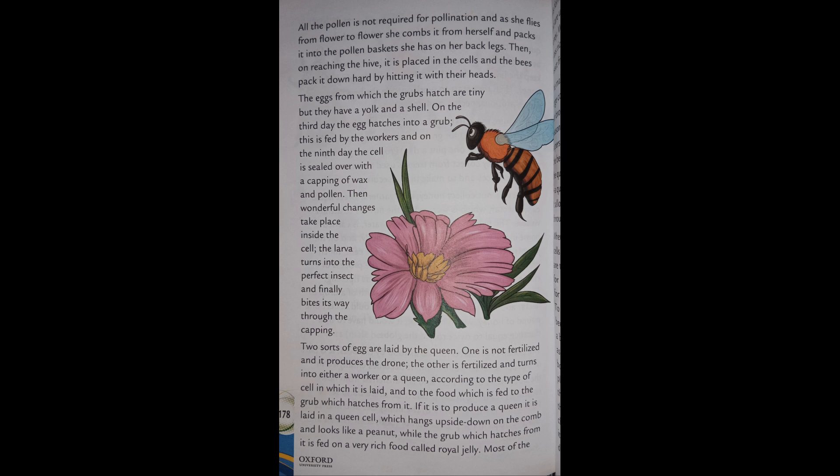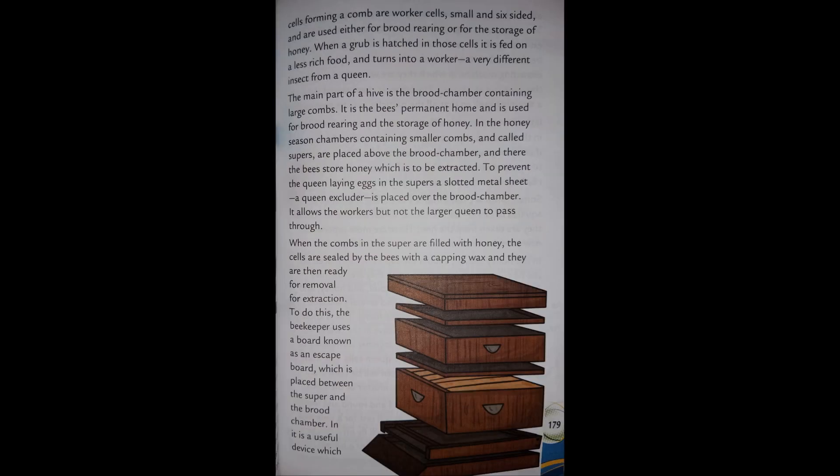If it is to produce a queen, it is laid in a queen cell which hangs upside down on the comb and looks like a peanut, while the grub is fed on a very rich food called royal jelly. Most of the cells forming a comb are worker cells — small and six-sided — used either for brood rearing or for the storage of honey. When the grub hatches in those cells it is fed on a less rich food and turns into a worker — a very different insect from a queen.